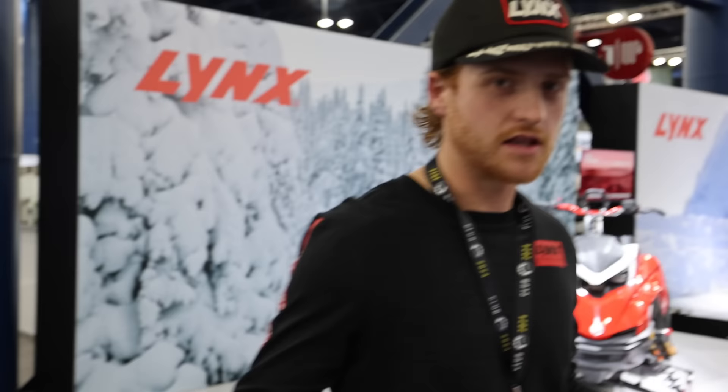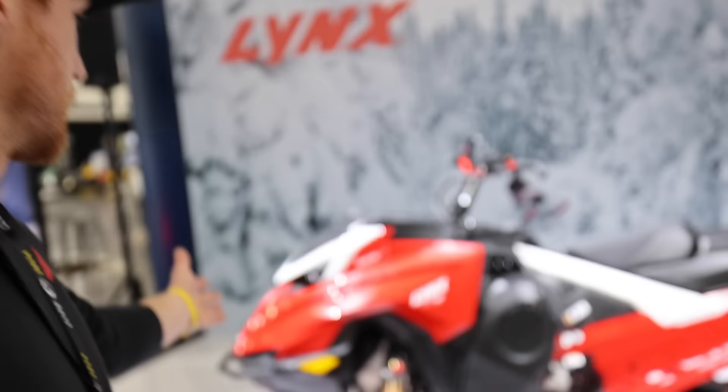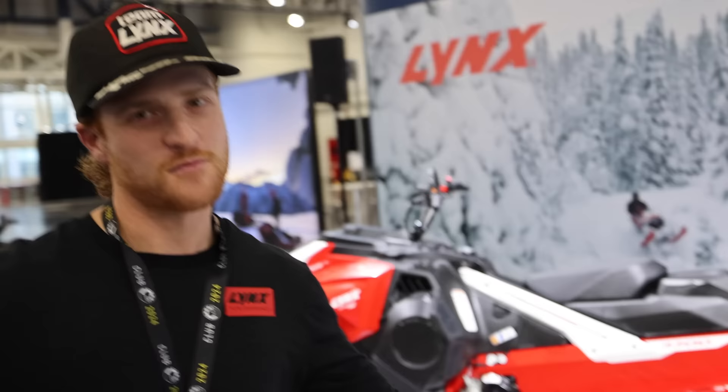We have some other models. Here at Club, dealers from all over the world are present, so there are snowmobiles here that we won't see in North America. Kind of like this one — this is a 600 Shredder RE, not available in North America. If you're in North America, you better just be riding a turbo.